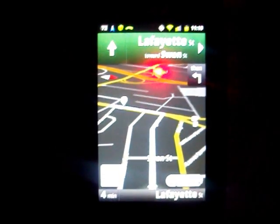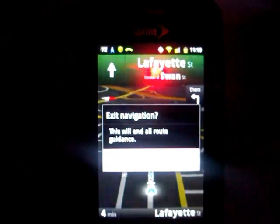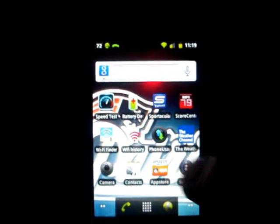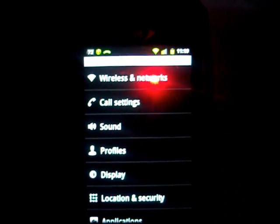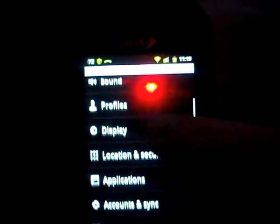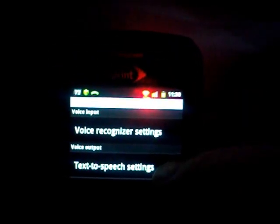There are actually holders available if you want to put your phone up in your car. Now, let's get into the voice settings. One of the things I found important is that the more you work with it, the better the phone starts to learn your voice and tonality. Let's try the voice inputs — as you can see, there are voice recognition settings and text-to-speech settings.